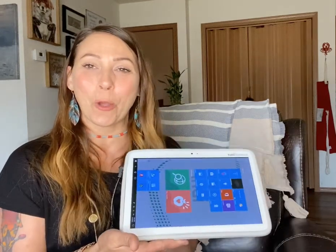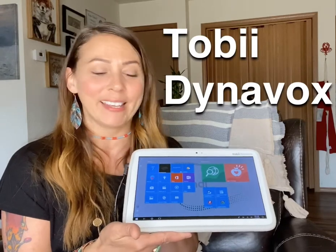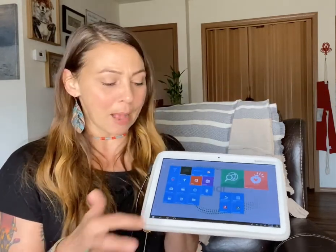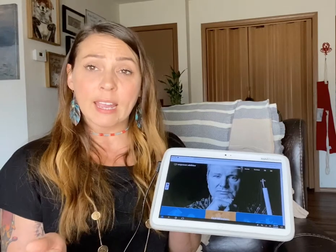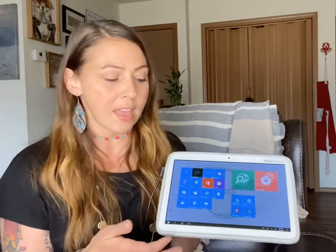I'm Amanda with Empower Abilities, and today on Tech Tuesday I'd like to tell you about the Tobii Dynavox Indie Tablet. This is a Microsoft tablet — you can do everything on it that you could normally do with a tablet, like browse the web or check your email. It's touchscreen, but it can also be accessed with switches or with a head mouse.